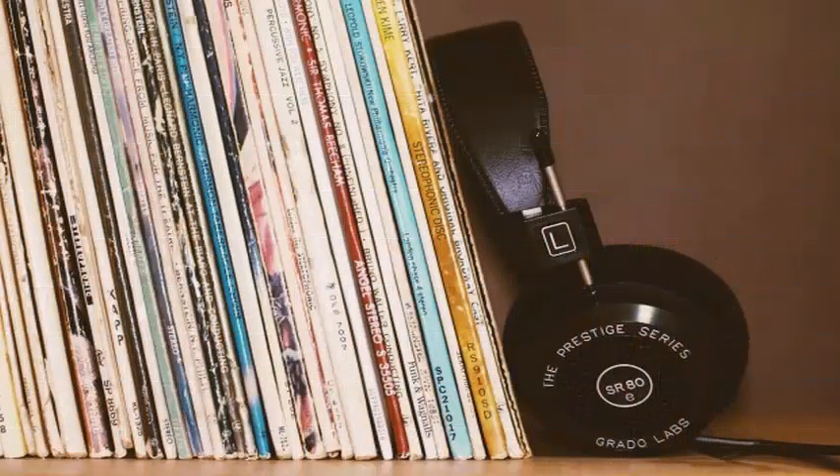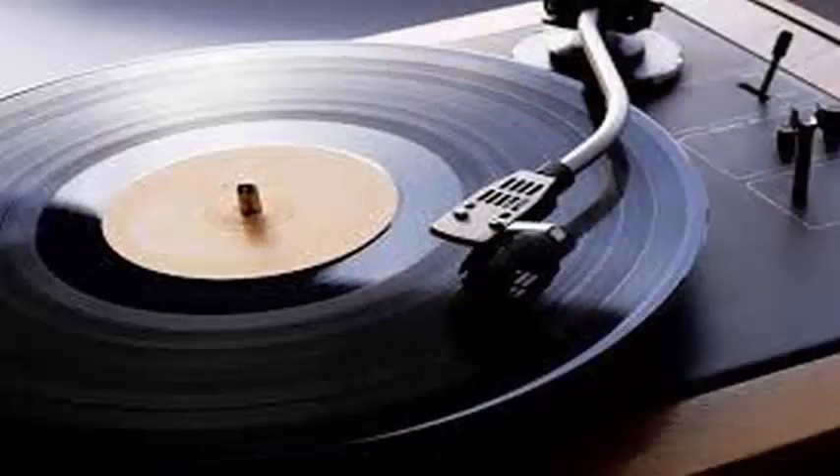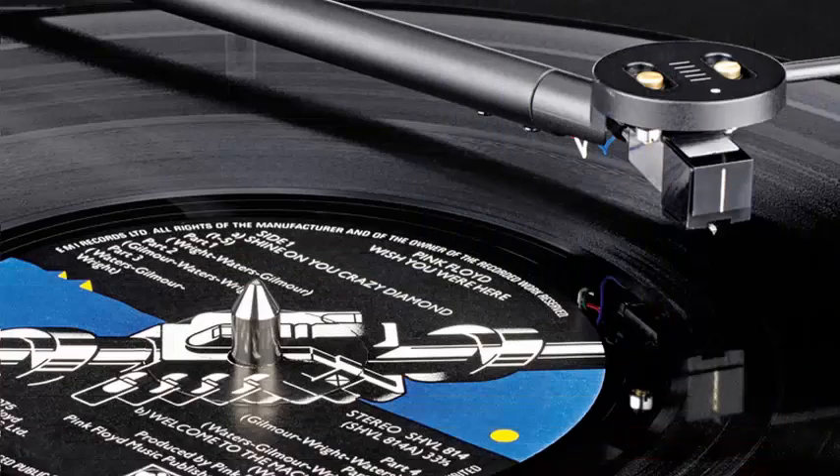The startup ReBeat Innovation, based in Austria, has just received $4.8 million in funds for a new way to make discs called high-definition vinyl, according to Pitchfork.